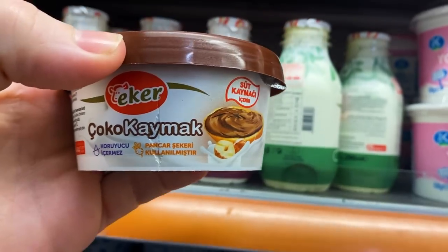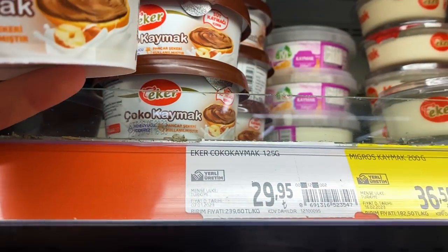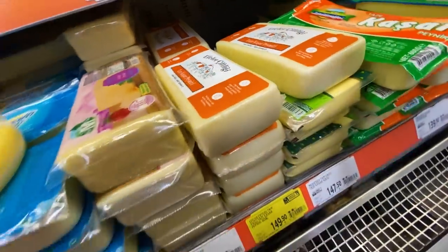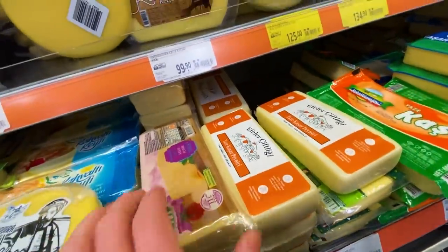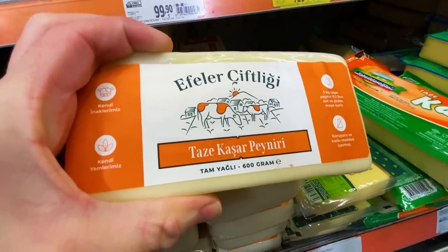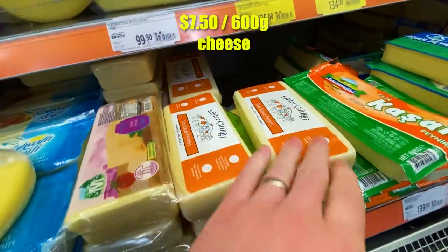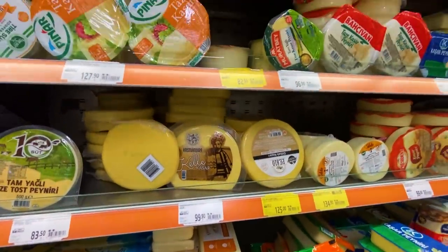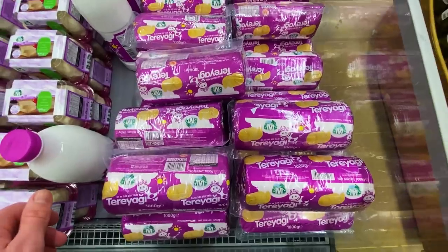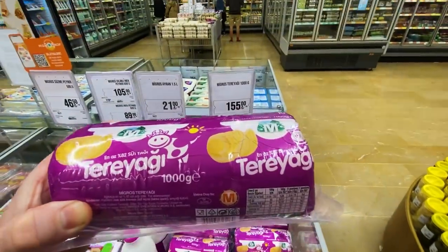Oh my gosh — chocolate kaymak! Cocoa kaymak for a dollar fifty — guaranteed buying this. In terms of cheese prices, it's hard to say exactly what kind of cheese this is, but something like mozzarella, 600 grams for about 150 lira — seven or eight dollars, pretty good. Usually about five to seven bucks for cheese. And there's a kilo of butter for eight bucks.